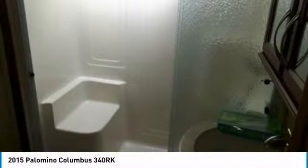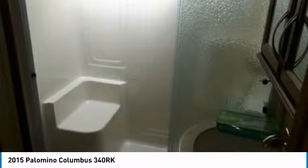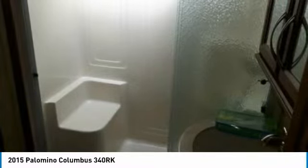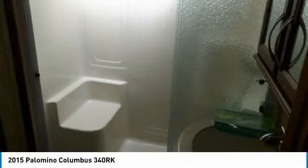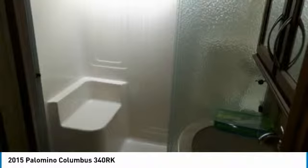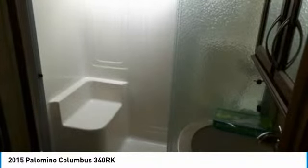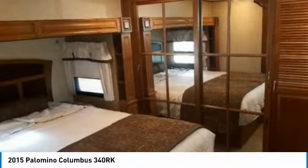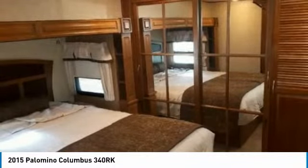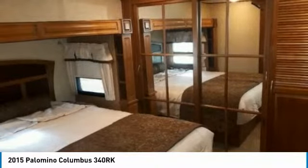Also featured: 80-inch Lazy Boy tri-fold sofa sleeper, 2 swivel rocker recliners, 60x31 fiberglass shower with seam, washer/dryer hookup, outside shower, master queen size bed, 28-inch LED television, storage dresser, basement storage, 3500 BTU central duct furnace, central vacuum, 1500 quiet zone AC, slam latch locker storage doors, 2 toad doors, aluminum wheels, black tank flush system, spare tire, and 10-gallon gas/electric water heater.